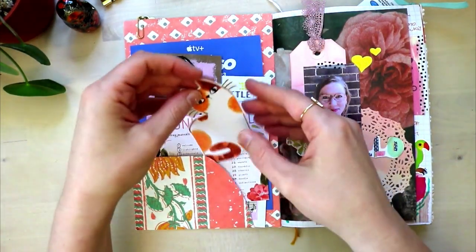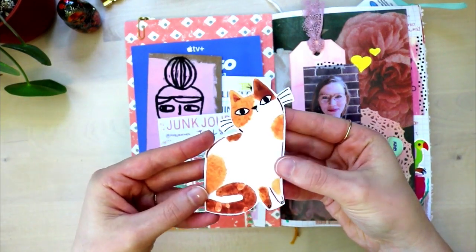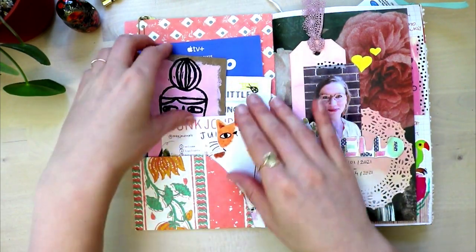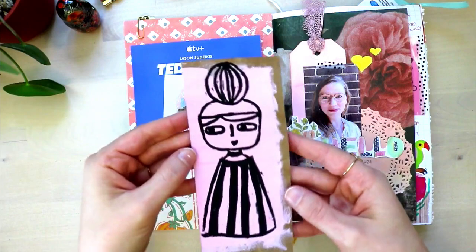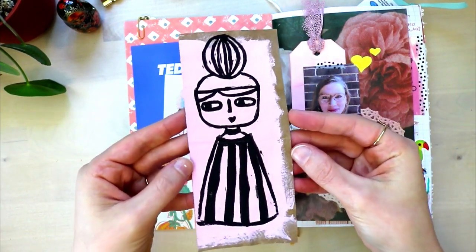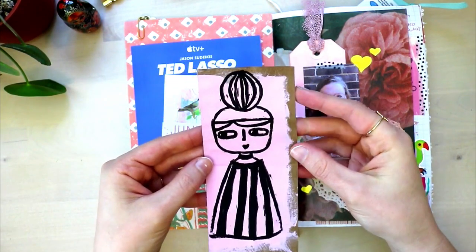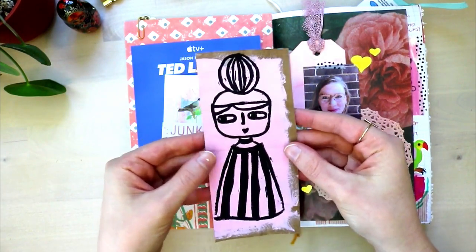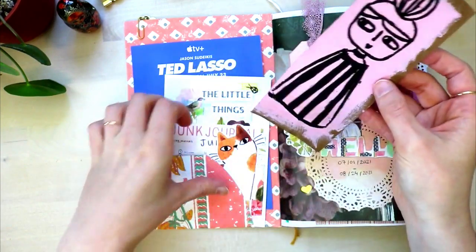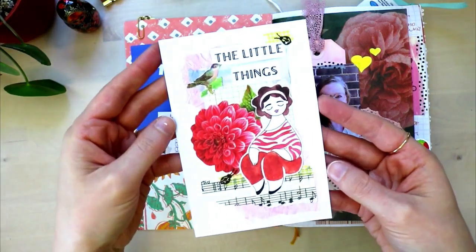And then here I have a printable journaling spot from my shop — I ended up not using it, so this might just wander over to my new journal. Same as this — this beautiful piece is by Jen, I'll leave her linked below. I love her so much. This little piece here, it's just so fun, it's a little girly, she's so sassy, so she's also gonna move over to the new journal.